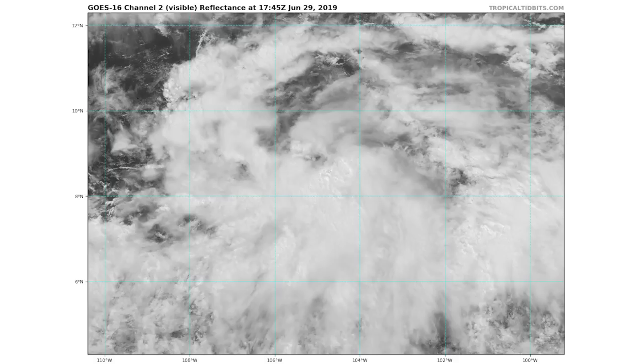Looking at the high-resolution satellite imagery, we're not too organized, but we do have a lot of thunderstorms going on. Those well-defined clouds you can see are very tall, and there is a little bit of rotation visible in there, which is a pretty good sign for development. It's going to have to get its act together pretty soon, and that looks like a pretty good possibility.